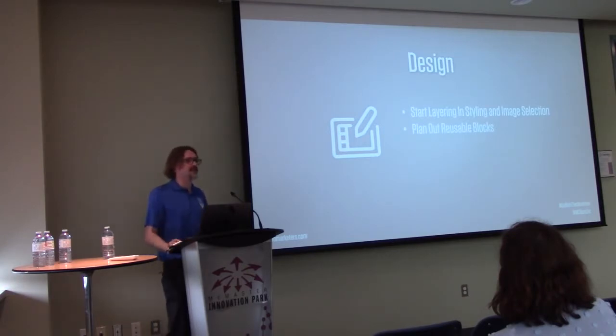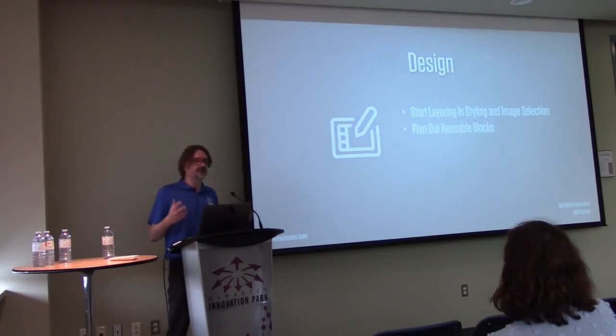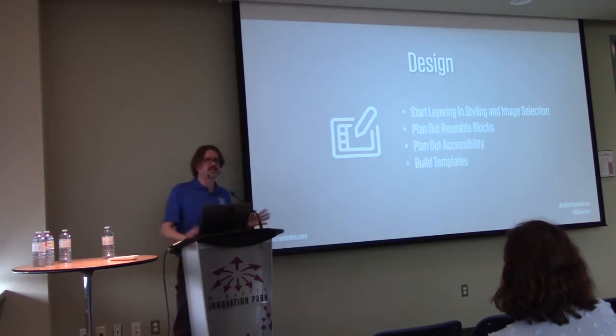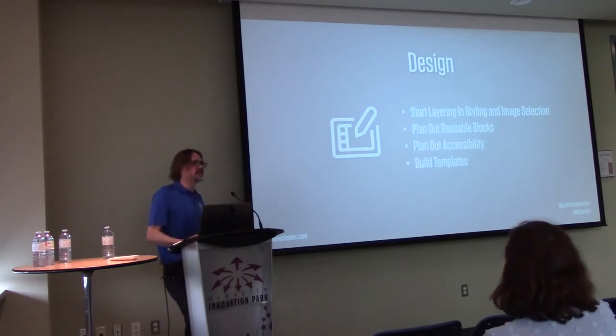At this stage, I try to plan my reusable blocks. Elementor lets you set global blocks and templates, so I start planning ahead: 'this section can be reusable, I'm going to make it a template.' I also plan my accessibility here, making sure everything has the right ARIA tags. I build out page templates for key pages. The whole trick is to make it as reusable as possible.